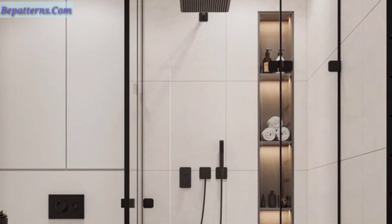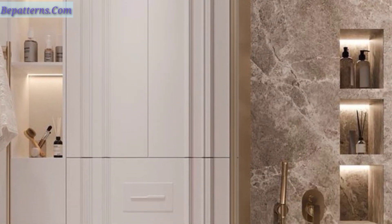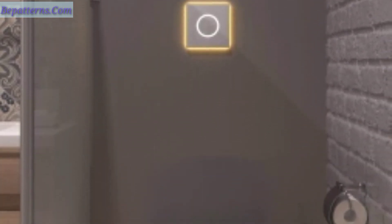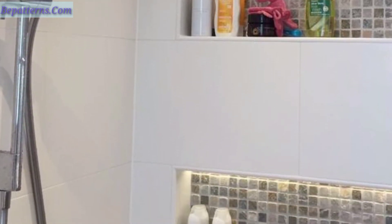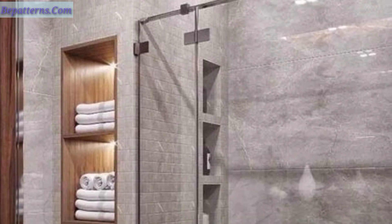Guys, bathroom wall niches have many functionalities. For example, you can make shelves to keep your bathroom essentials. Here are 30 beautiful shower niche ideas that you will love and be inspired by. A shower wall niche is a perfect spot to stash shampoo, soap, and other bath essentials within reach.